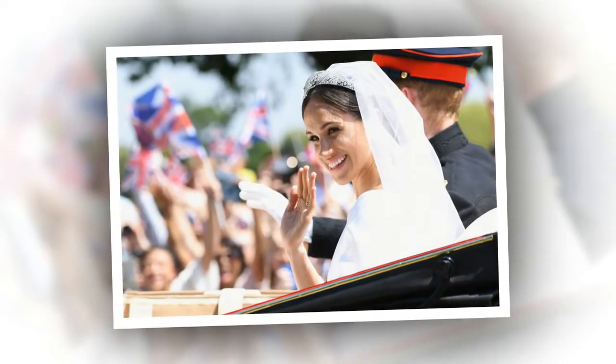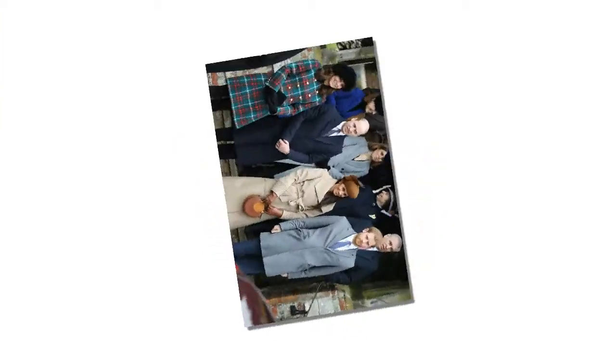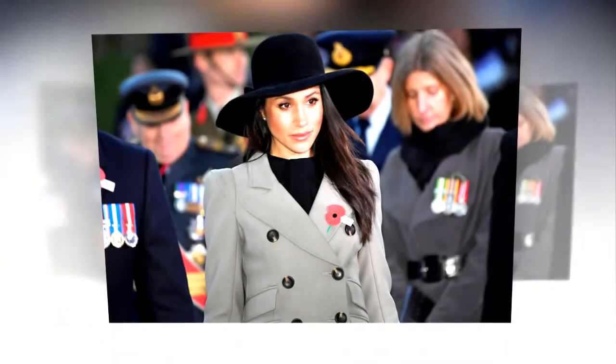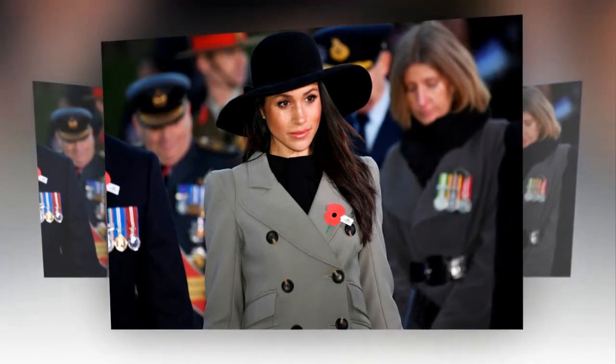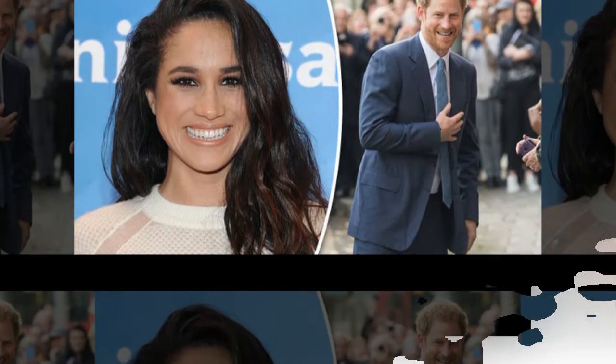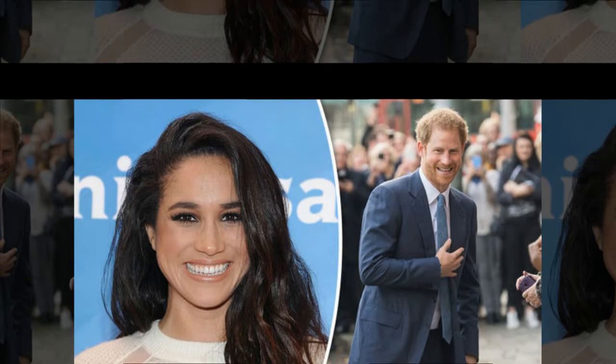Harry's monogram was revealed in 2009 when he and his brother William created their own royal offices outside of their father Prince Charles's Clarence House staff. According to the UK's Express, Harry's cipher is actually royal blue in color, though it is often printed in black ink on official royal letters. The chosen hue was a sweet nod to his late mother Princess Diana, whose monogram was also blue.